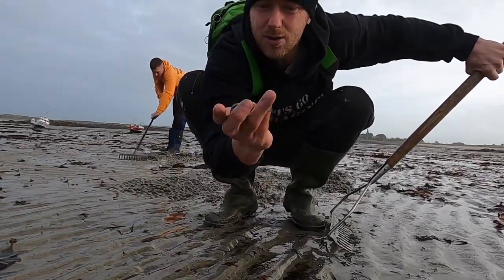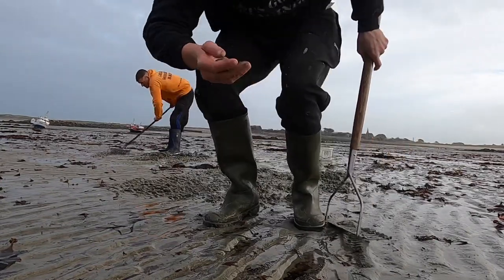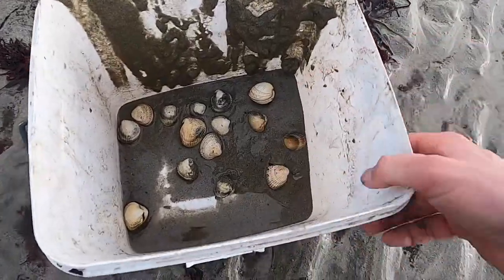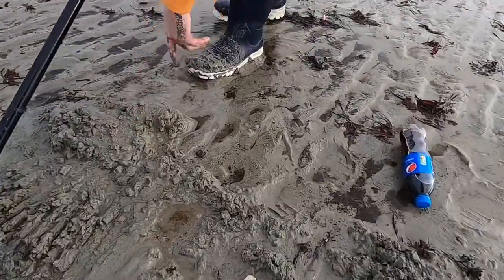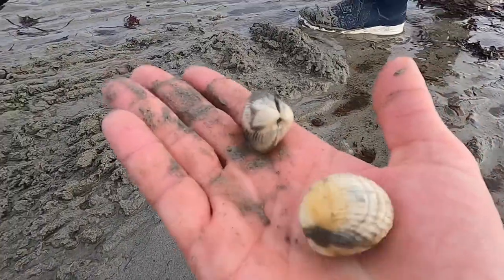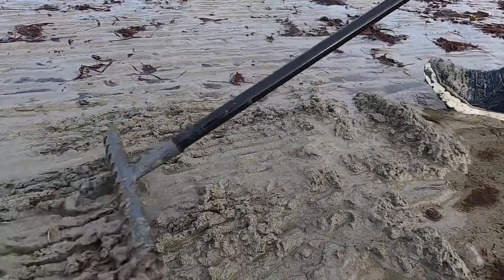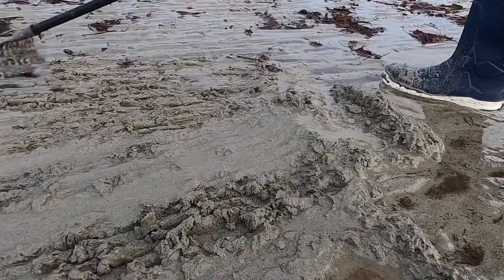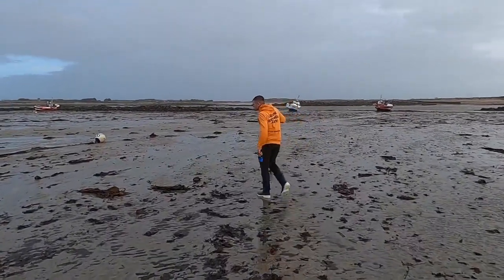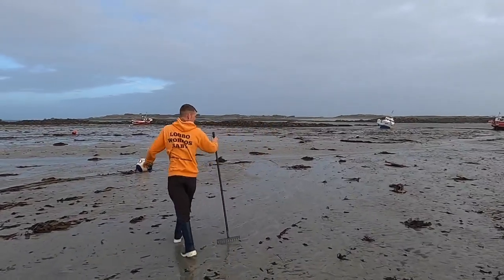They're not huge cockles but they're big enough to eat. We'll try and find some bigger ones after. Starting to gather a few up. And Glorious Fishing is on the scent of the almighty cockles. I can smell them — it's in the wind. I'm looking right next to this tree.